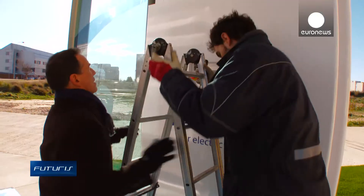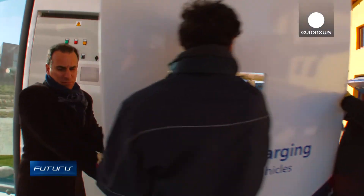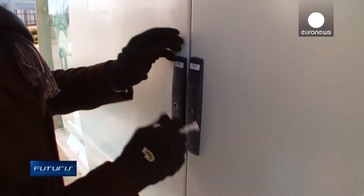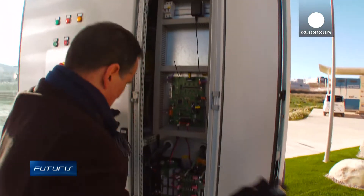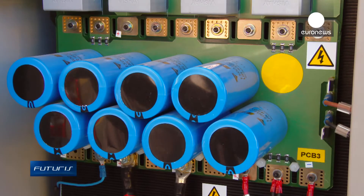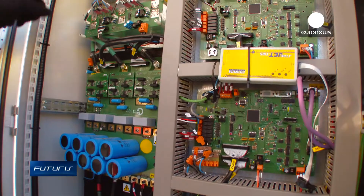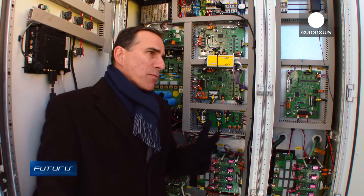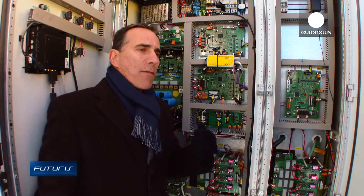Researchers say this method is easier, safer, more vandalism-proof and has less visual impact than charging with cables. Now they're turning to industry to help complete the testing. As far as the electronics are concerned, we've developed 99% of its full potential and we already have what's needed to produce an efficient wireless charging station. The remaining work concerns coils — that's where we're lagging behind. We need to find coil manufacturers interested in this product, but these coils are so innovative that it's still hard to find those manufacturers.